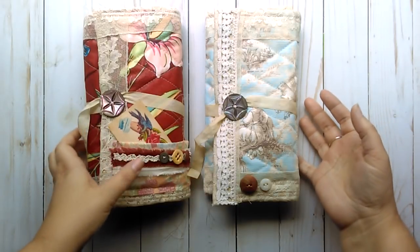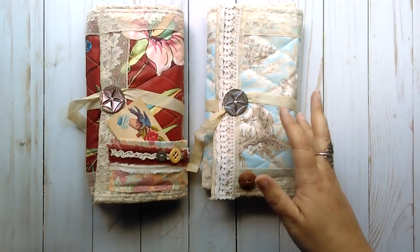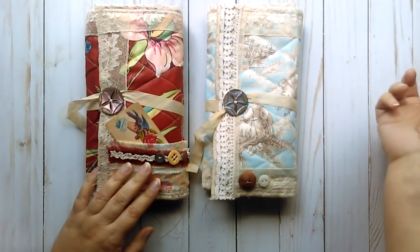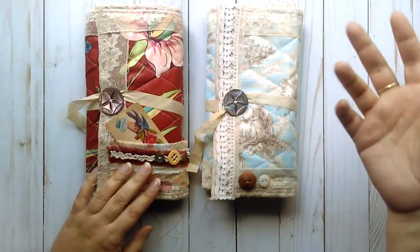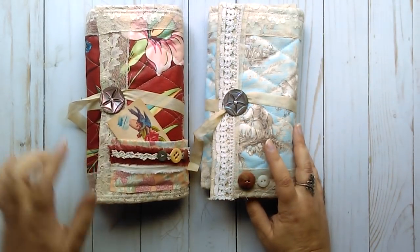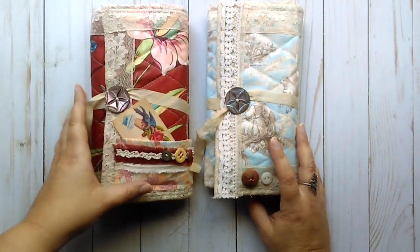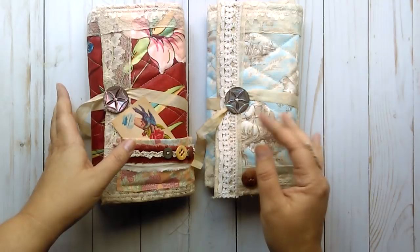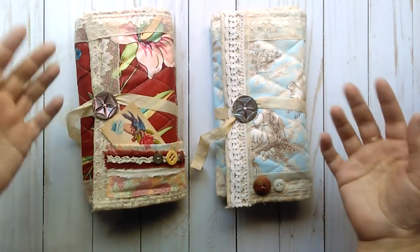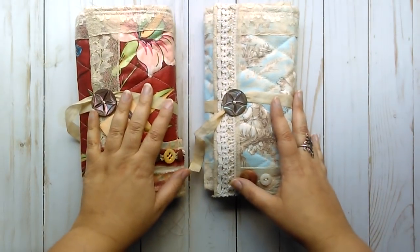My story that goes along with these is that these are books that two sisters had. They were born in the late 1800s and they grew up sort of through the end of the Victorian age into the Edwardian period. They were seamstresses as they were growing up. They took on jobs creating designs and sewing dresses for other ladies, doing mending and hemming jobs and things like that. So these books are their journals as well as sewing kits that they took with them to people's houses to develop designs or take measurements. I don't want to drag this out too much.